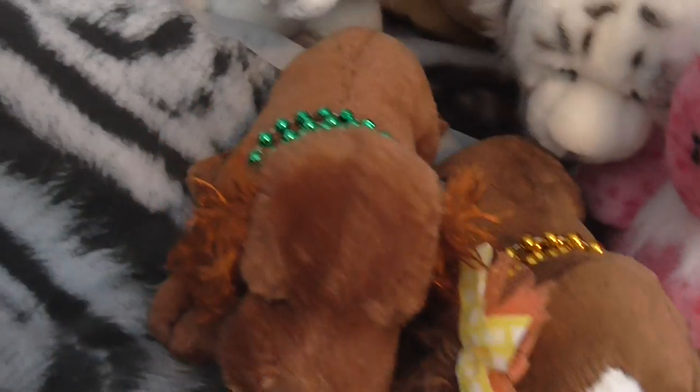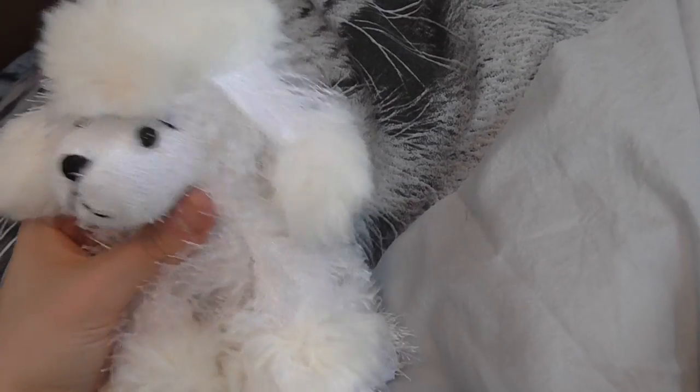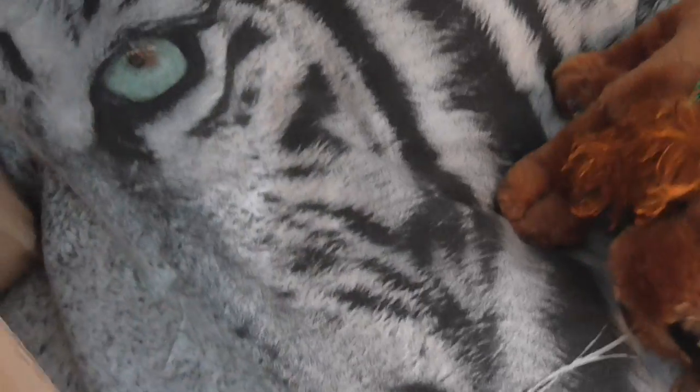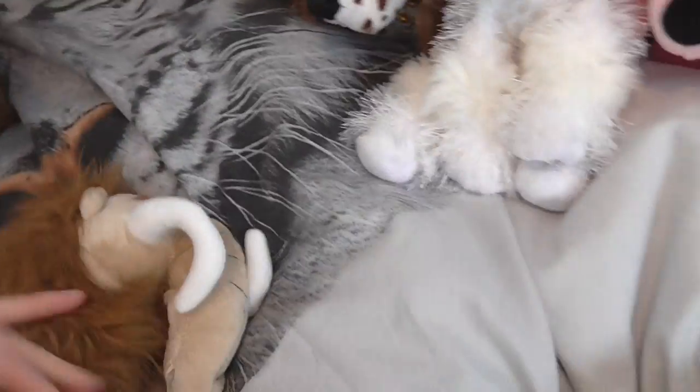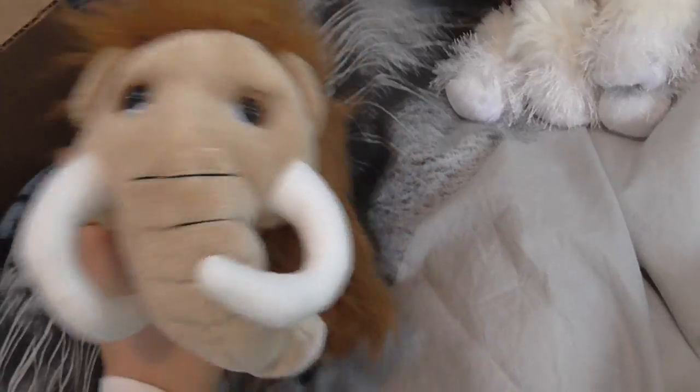And then I got the pink poodle, and this is adorable. I'd like the black one someday as well. I just like this kind of Webkinz when they have this fur — it's so cute. And then I got the woolly mammoth — so cute.